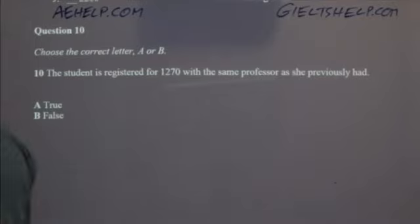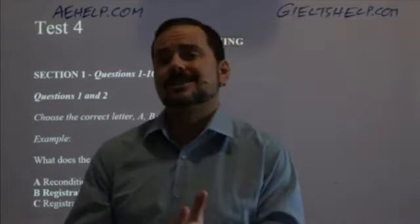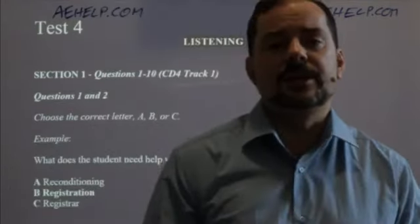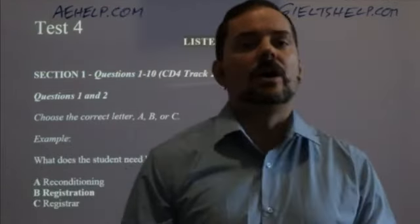Use that time to check your answers. Make sure you didn't make any simple spelling mistakes. Now, during that one-minute introduction time, you actually saw me scroll through the other parts of the listening section. I did that on purpose to get an idea of the other topics for parts two, three, and four.